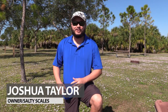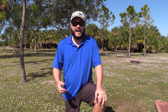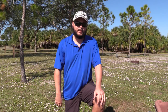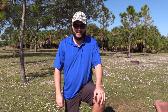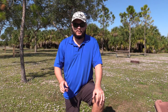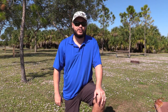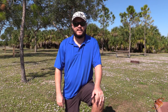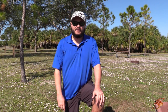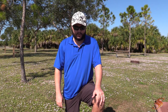Hey, good afternoon ladies and gentlemen, Joshua Taylor here with Salty Scales. I know you guys have been missing me — I have received quite a few emails about my absence and I do apologize. November and December is our busiest time of year for the apparel. We're running a code right now: NOV17 — save 15% off your purchase. Great items for Christmas and the holidays, so check out saltyscales.com.